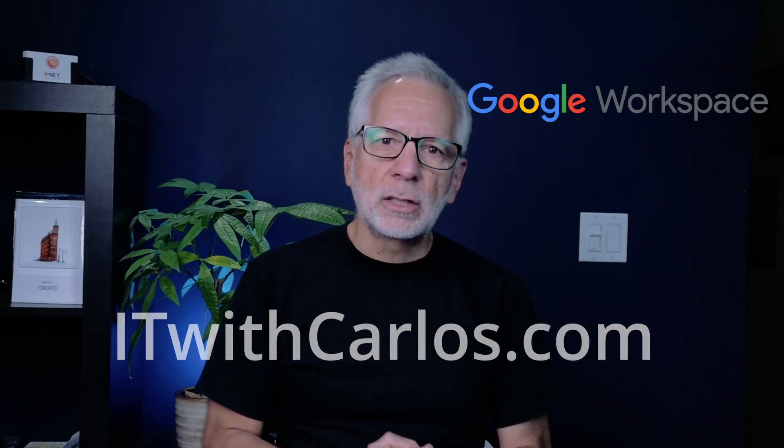My name is Carlos, and I help small businesses around the world with their Microsoft 365 and Google Workspace subscriptions. For more information, visit itwithcarlos.com.